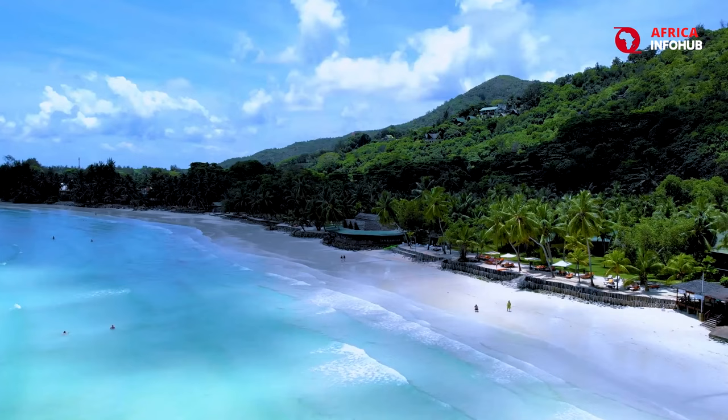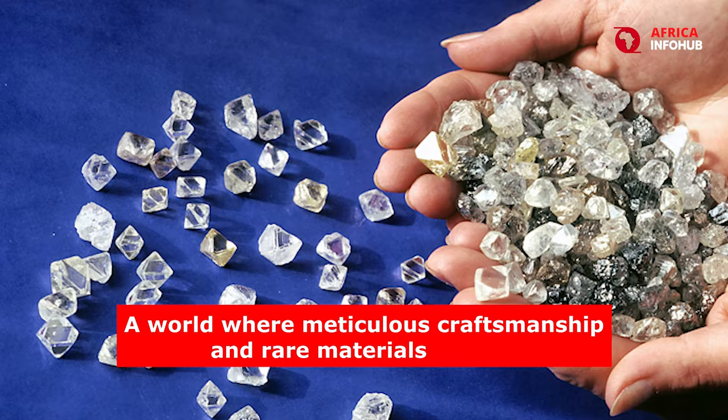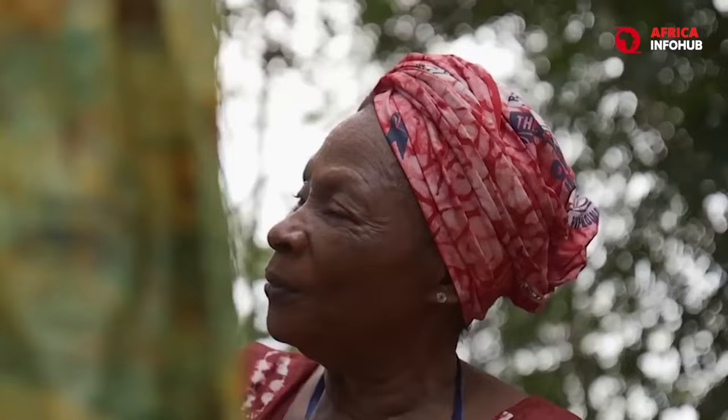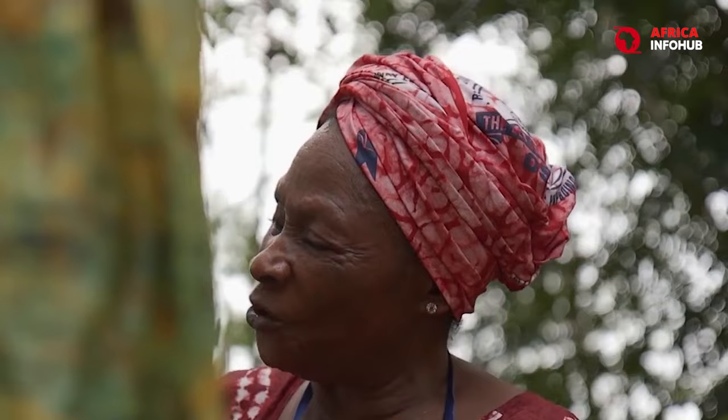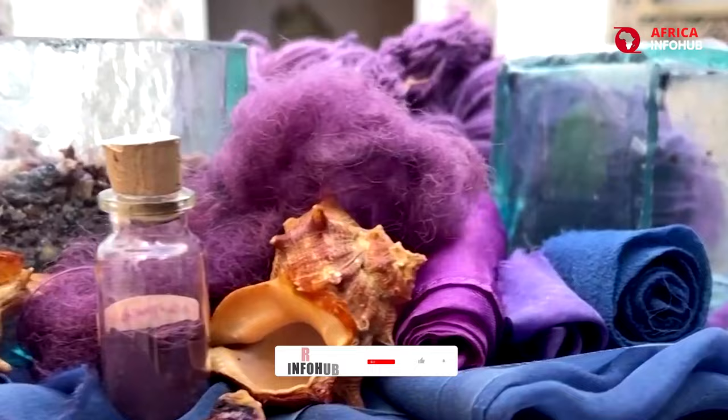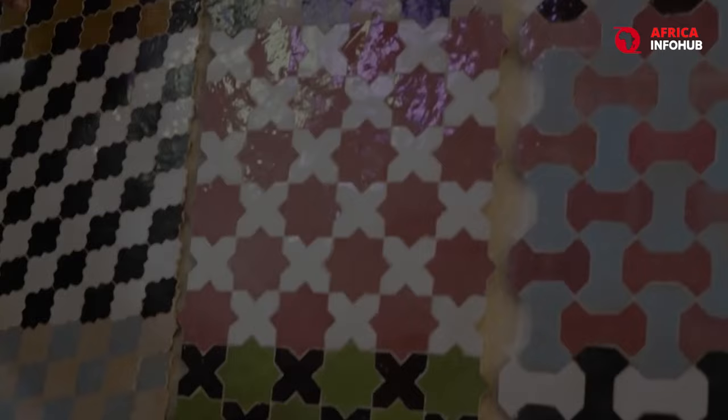But beyond the captivating safaris and sun-drenched beaches lies a hidden world of opulence — a world where meticulous craftsmanship and rare materials collide to create some of the most expensive products on the planet. These aren't your average luxury goods. These are pieces imbued with tradition, steeped in heritage, and possessing a certain mystique that sets them apart from the mass-produced. Prepare to be dazzled as we delve into the realm of ten African businesses where everyday items are transformed into extraordinary treasures.